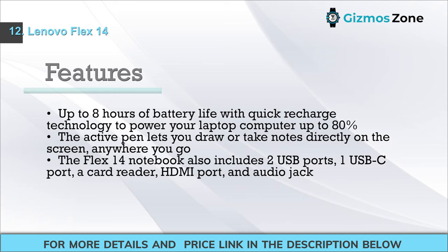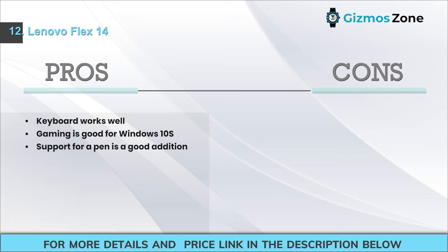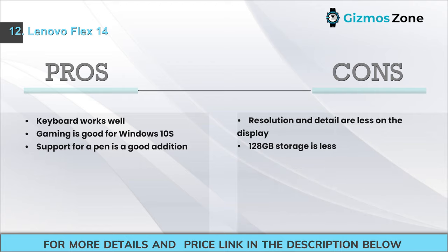Features: Up to 8 hours of battery life with quick recharge to 80%. The active pen lets you draw or take notes directly on screen. The Flex 14 includes 2 USB ports, 1 USB-C port, a card reader, HDMI port, and audio jack. Pros: Keyboard works well; gaming is good for Windows 10 S; pen support is a nice addition. Cons: Display resolution and detail are low; 128 GB storage is limited.